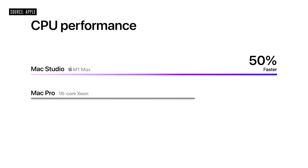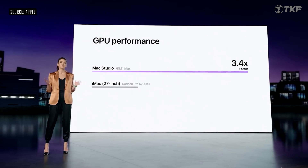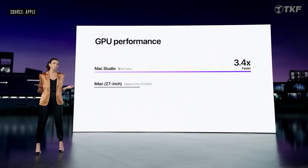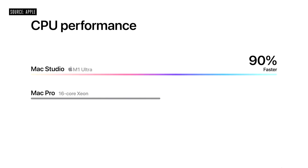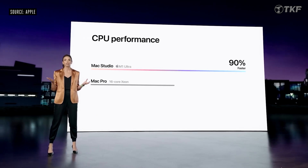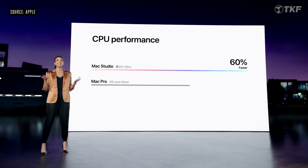GPU performance with the M1 Ultra Mac Studio is 3.4 times faster than the Radeon RX 5700 XT graphics card, and 3.8 times faster than iMac Pro. It is also 90% faster in processor performance than iMac Pro with Xeon Pro, and 60% faster in processor performance overall.